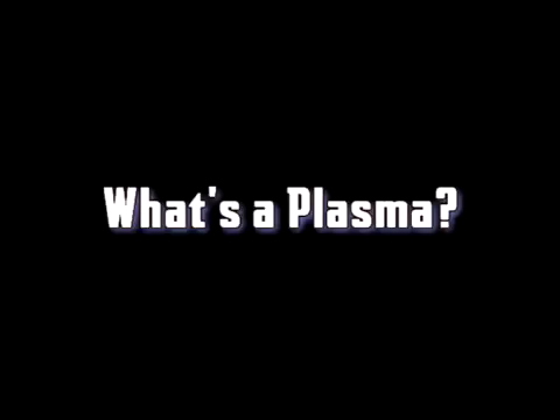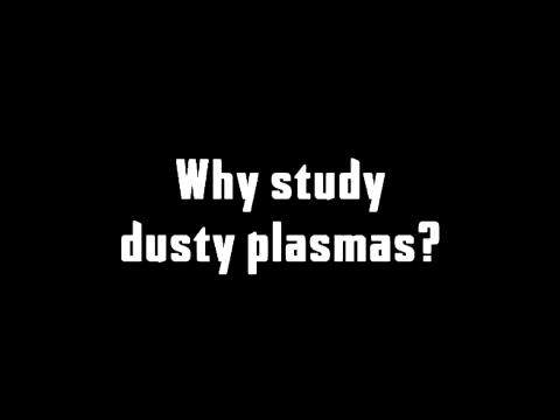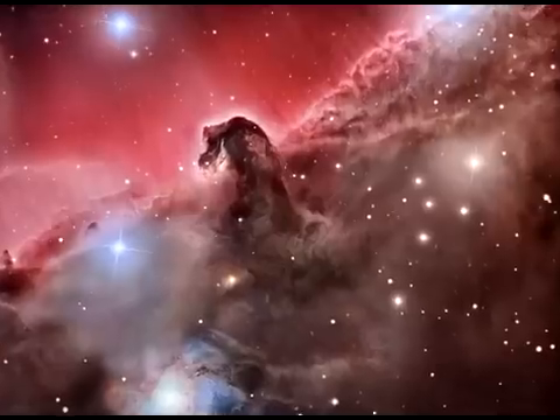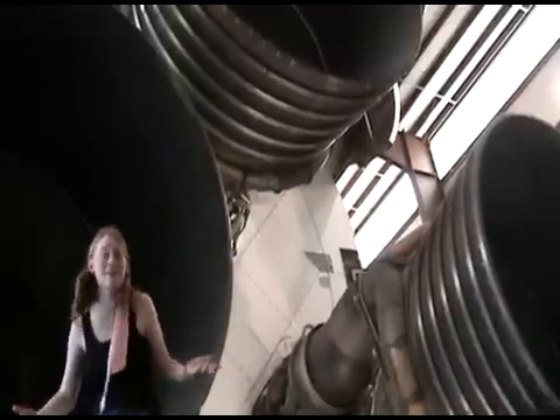What's a plasma you say? I got ions and electrons, go their separate ways. Put dust in the mix, and what do you find? A crystalline structure that will blow your mind! Manufacturing nebulae and ISM, dusty plasmas abound all up in them, so our research is useful in myriad ways. Ask Joe about it, he could go on for days.